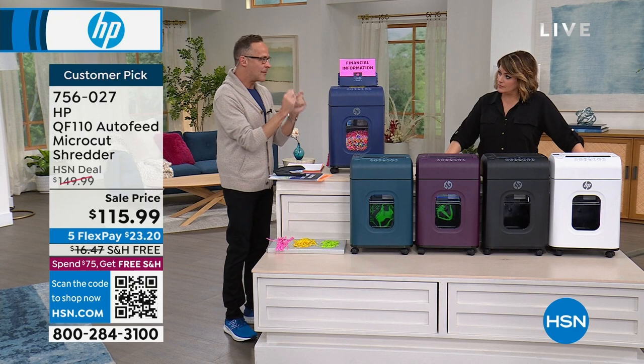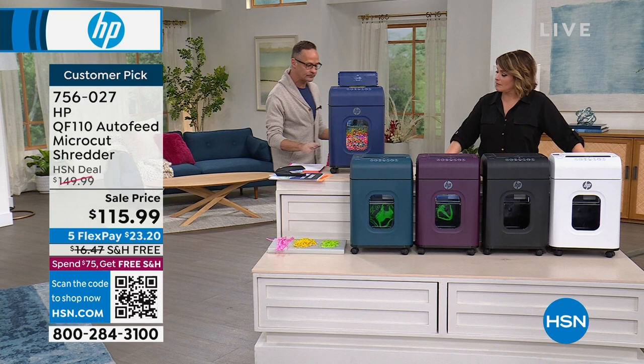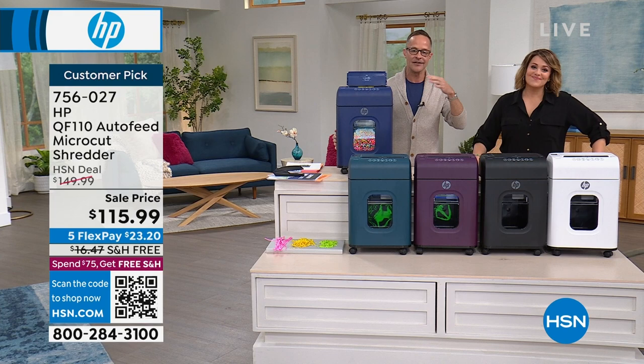A couple other features I really love. It's on casters — it only weighs about 20 pounds, not heavy-heavy. It's a substantial little piece of equipment. The fact that it's on casters means it can stay underneath your desk most of the time, because it is pretty compact, especially when you fold down the auto-dock feeder. Three dozen left in the white. Less than four minutes left in the presentation. We've also got black, mulberry, teal, and indigo available.